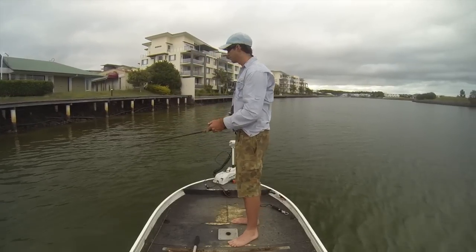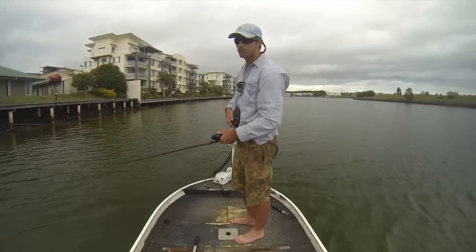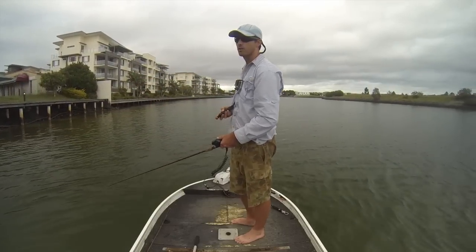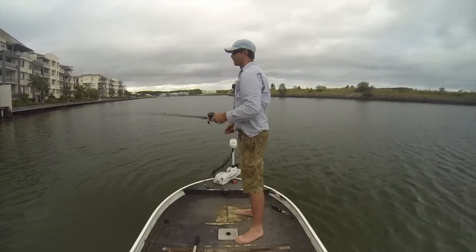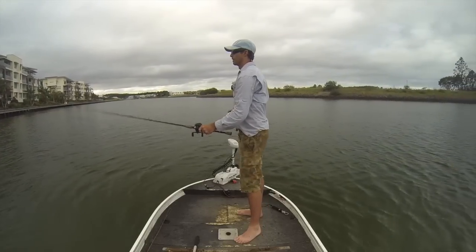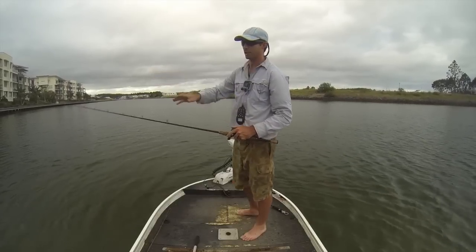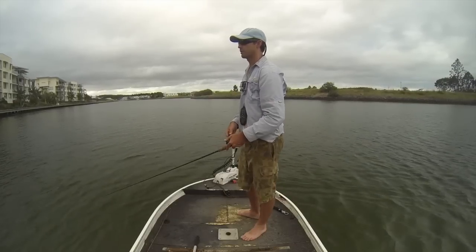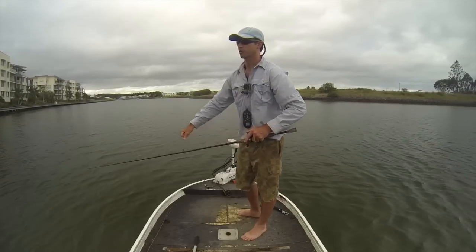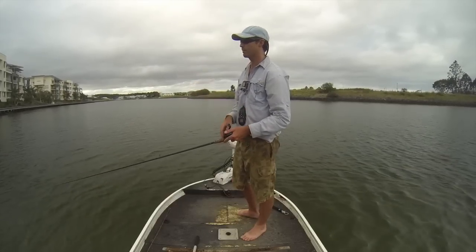You probably can't see it but when I'm casting there's little shrimp popping all over the shop, just getting scared - really good sign that there's a lot of bait in there. There's a definite change in water colour from the sand and the rock down into about 3 metres of water, the deeper green stuff. That's where a lot of the time they'll just sit, looking up towards those rocks for whatever wants to come over the edge.